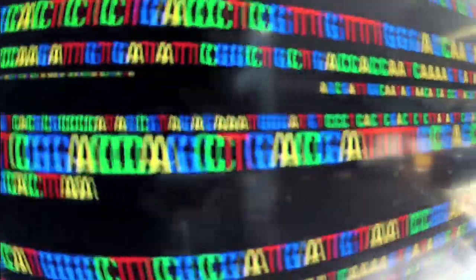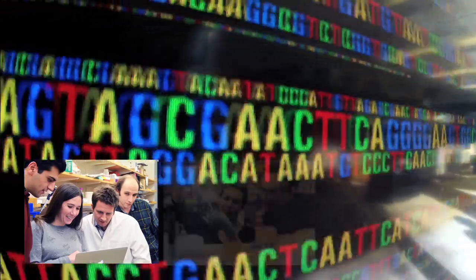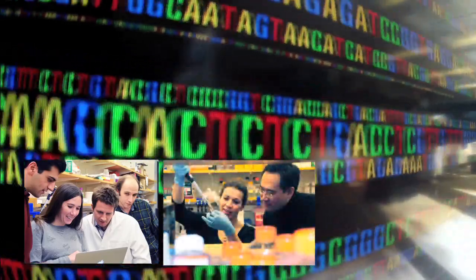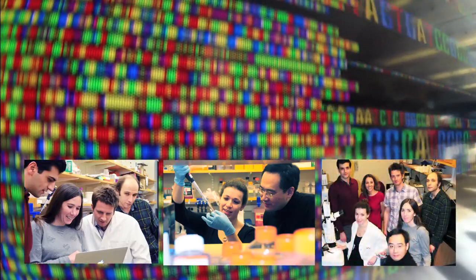We got here by bringing people together from many different fields. The team includes a computational geneticist developing scans to detect natural selection, a human evolutionary biologist, a population geneticist, and developmental biologists. This is a very exciting time for human evolutionary biology. Advances in computational population genetics and human association studies, as well as the power of established mouse models and in vitro assays, are making it possible for us to translate human genomic complexity into adaptive variation.